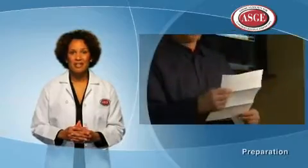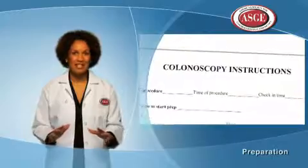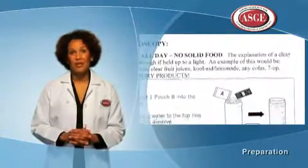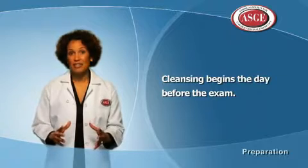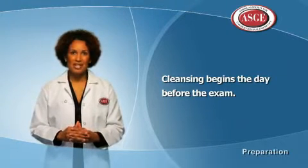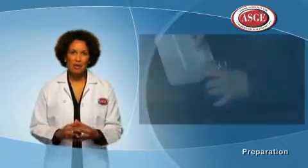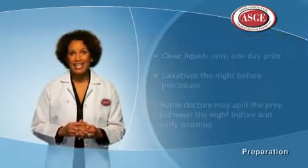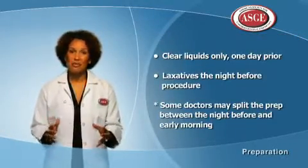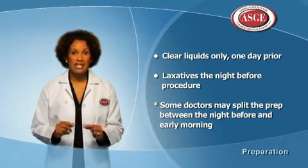Before having a colonoscopy, you'll receive instructions on what to do leading up to the procedure well in advance. These instructions will focus on what you may or may not eat, what to do with medications you're currently taking, and how to drink the bowel prep. Cleansing with the bowel prep begins the day before the exam, typically requiring a clear liquid diet for one full day and laxatives taken the night before. You can do your regular activities the day before, but you'll need your evening free to take the bowel prep.